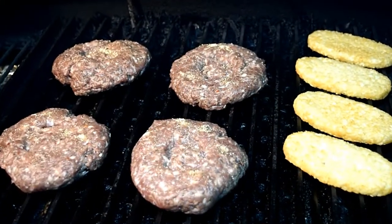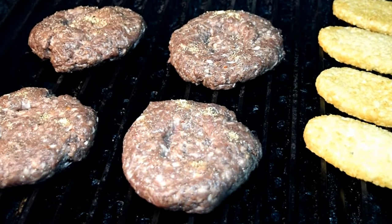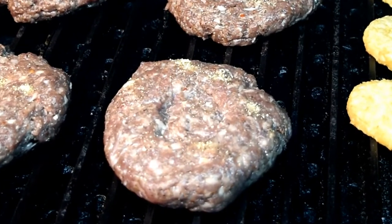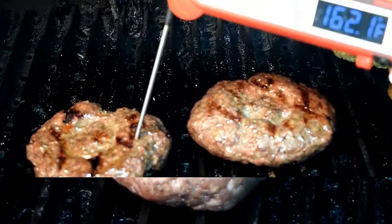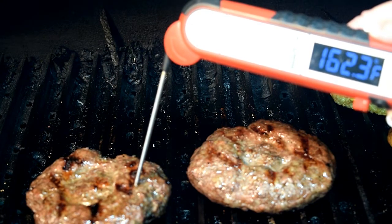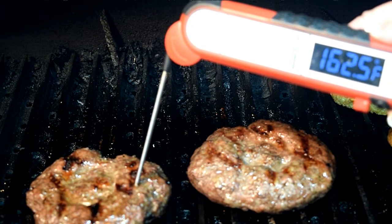Got our grill grates screaming hot now, and we're going to do our patties here about 10 minutes a side with a quarter turn at the halfway mark, and 7 minutes a side on the hash browns. USDA safe for sausage is 165°F, so you see we're about done now, so it's time to add your poached egg.